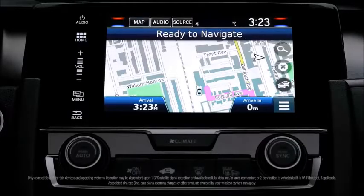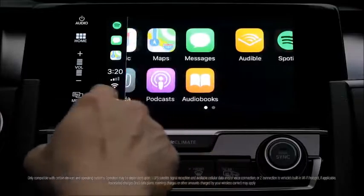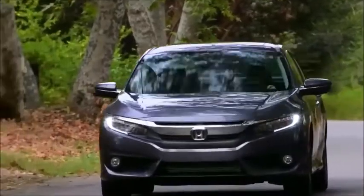A handy navigation system makes it easy to find your destination and Apple CarPlay or Android Auto keep you connected while driving. Once you're moving, the 2018 Civic balances power and performance.